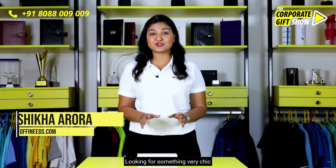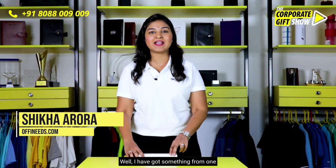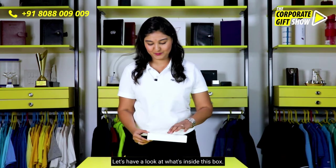Looking for something very chic for your CXO level stakeholders? Well, I have got something from one of the most premium brands out there, Sheifer. Let's have a look at what's inside this box.